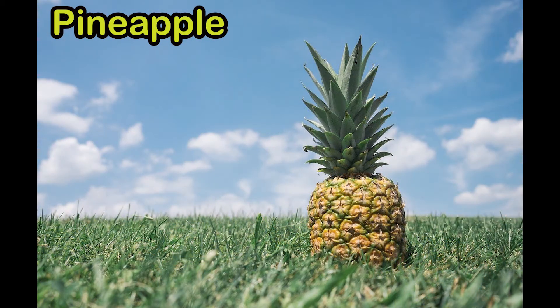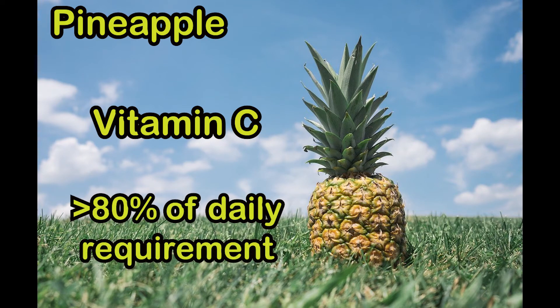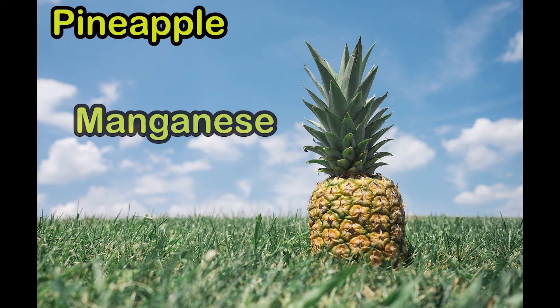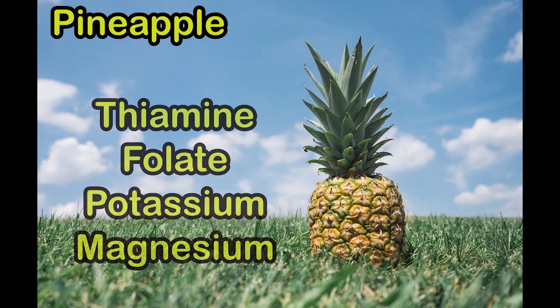Pineapple is an excellent source of vitamin C and can give you more than 80% of the daily needed vitamin C. It also contains a good amount of manganese and other vitamins like vitamin A and vitamin B6. It also contains thiamine, folate, potassium, and magnesium.